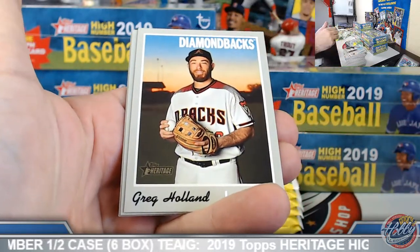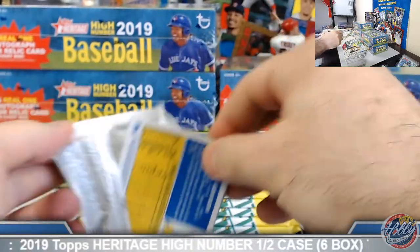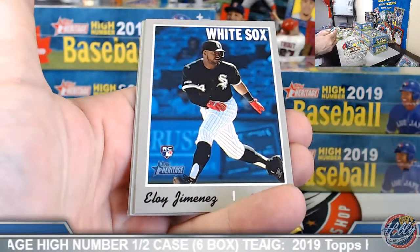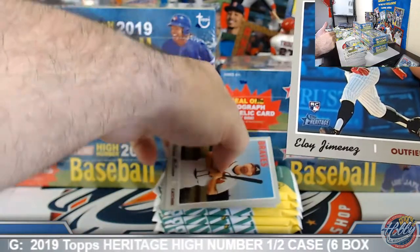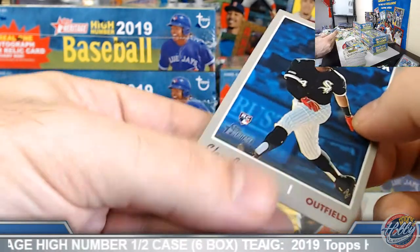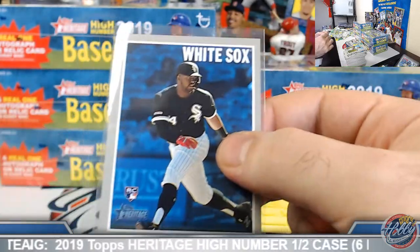High number, rookie performers. Let's see if we find a Chrome parallel in here. Another action — there you go. Cool deal. Curtis on the board, good sir. Little Eloy — I think this is the action image here. Let's double check. Yep. Alright, cool deal, buddy. On the board. Eloy, action image rookie.